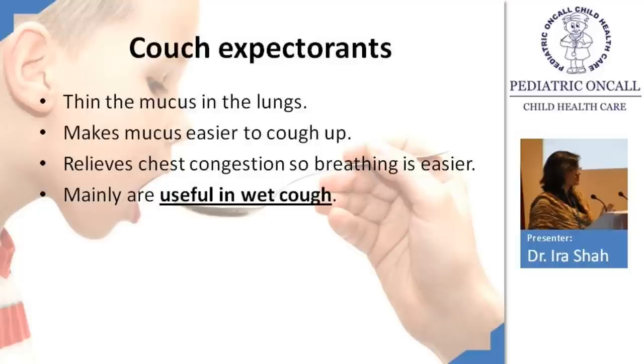Cough expectorants make the mucus thinner and easier to cough out, relieving chest congestion to make breathing easier. They have no role on the bronchi and don't help with wheezing — they simply thin secretions. They are mainly useful for wet cough: pneumonias, lung abscess, and bronchiectasis.